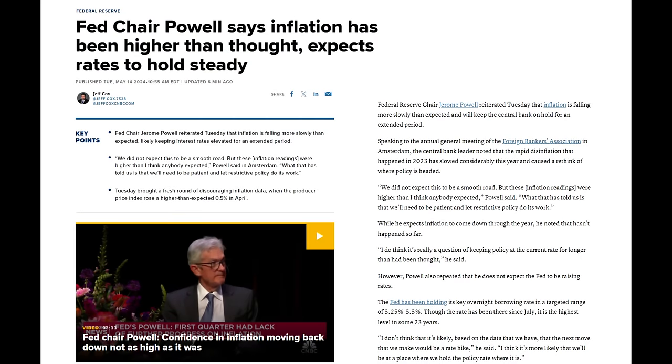Federal Reserve Chair Jerome Powell reiterated Tuesday that inflation is falling more slowly than expected and will keep the central bank on hold for an extended period. 'We did not expect this to be a smooth road, but these inflation readings were higher than I think anybody expected,' Powell said. 'What that has told us is that we'll need to be patient and let restrictive policy do its work.'